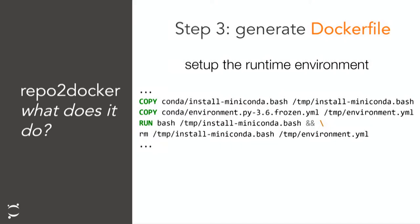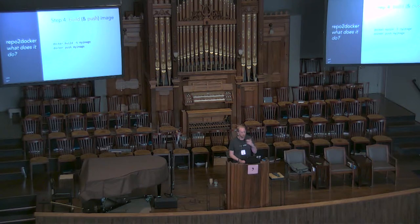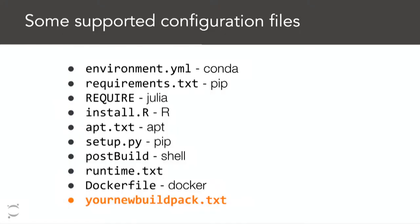It generates the runtime environment needed to run whatever's inside, installs those dependencies based on the configuration files, builds that Dockerfile into an image, and then pushes it to a Docker registry. You can then pull from that registry to send it to your friends, use it for reproducibility, or use it with another tool I'll talk about next. Looking back through the output, you can see each step: it clones the repository, finds the environment needed, builds and installs that environment, and pushes it up to the cloud.